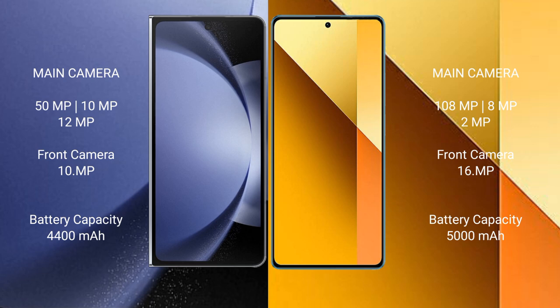Samsung Galaxy Z Fold 6 has a 4400mAh battery with 45W fast charging support. Redmi Note 13 has a 5000mAh battery with 33W fast charging support.